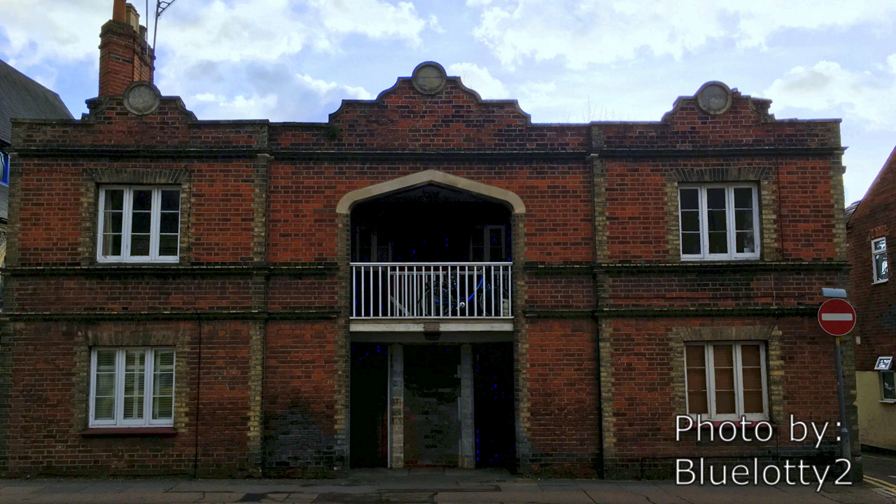Also included is this photograph of one of these model houses in Cowbridge, Hartford, which also still exists.